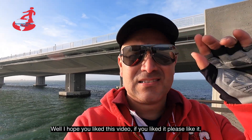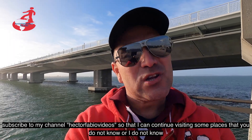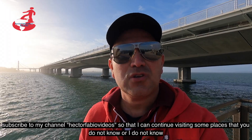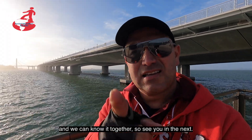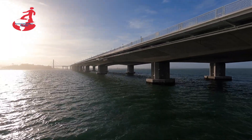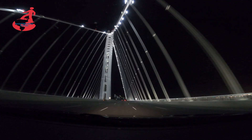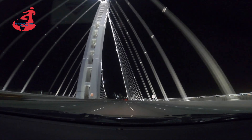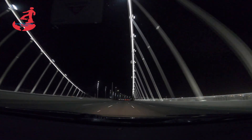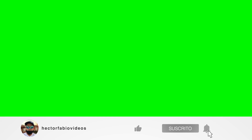Well, I hope you liked this video. If you liked it, please give me a like. Subscribe to my channel, Lector Fabio Videos, to be able to go through some places that soon you or I don't know and we can get to know. See you in the next one.